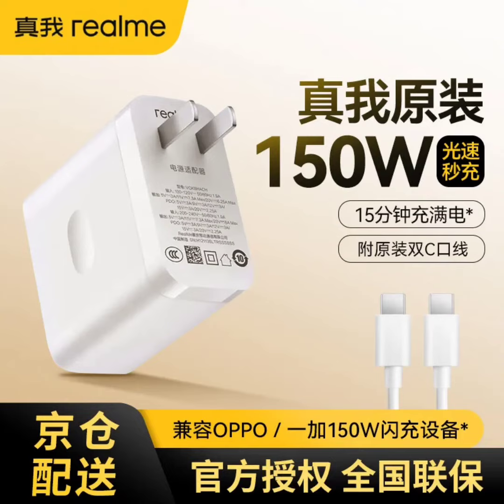Realme has launched a new 150W UltraDart Flash Charging Kit available on JD.com for 229 yuan ($32).